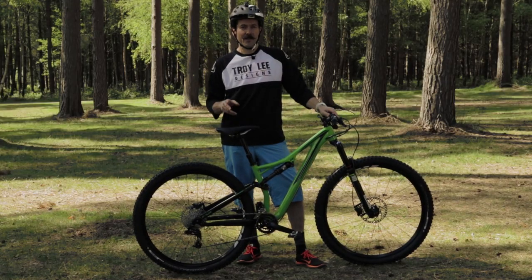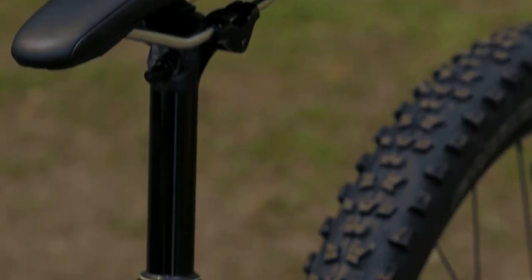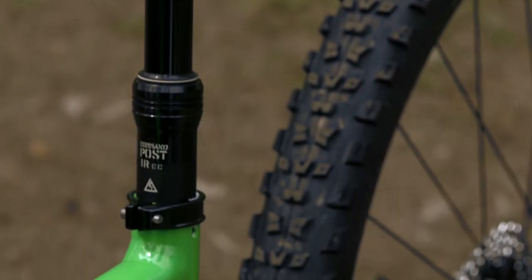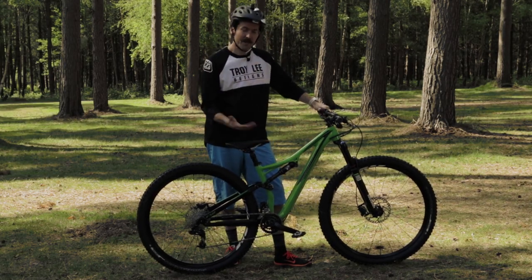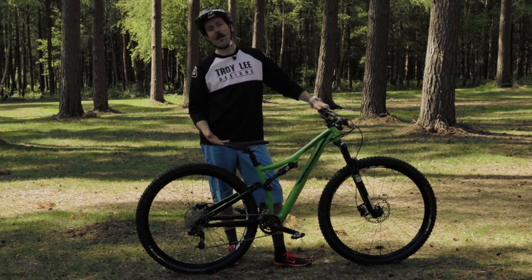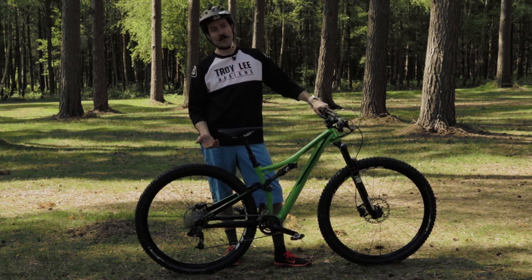The next key change is the Command Post. It's internally routed and it's now got 12 positions in cruise mode, so that should make it a lot easier to find your perfect saddle height for every riding situation. You can just flick the lever and slam it all the way down — you're good to go. It's still got quite a high air pressure so it shoots up pretty fast, but it's a reliable seat post and it's a big improvement on the old version.